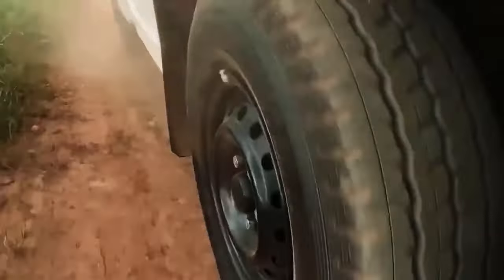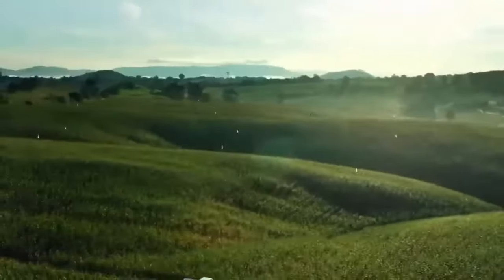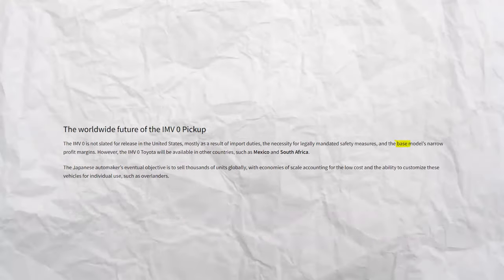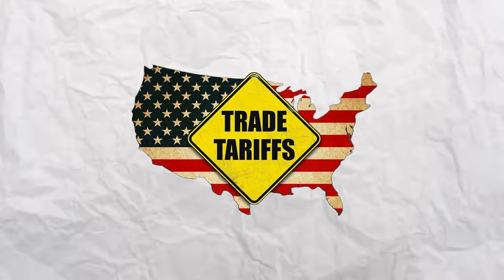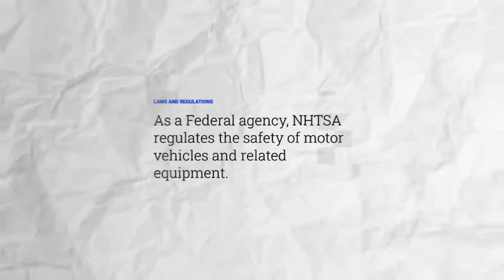The IMV-0 is not slated for release in the United States, primarily due to slim profit margins on the base model, import tariffs, and the need for legally required safety features.